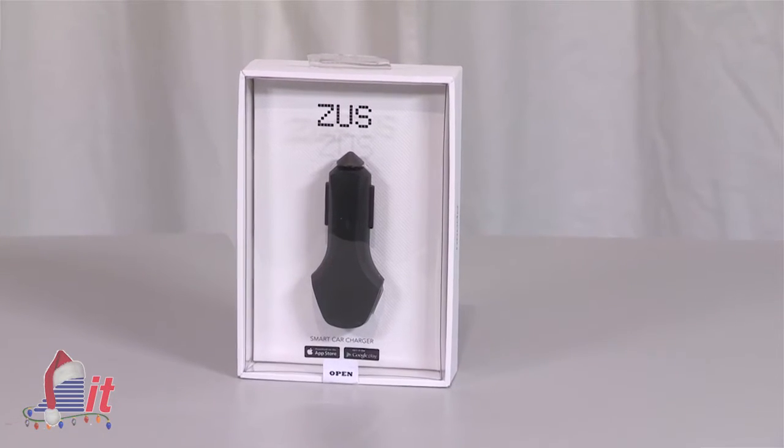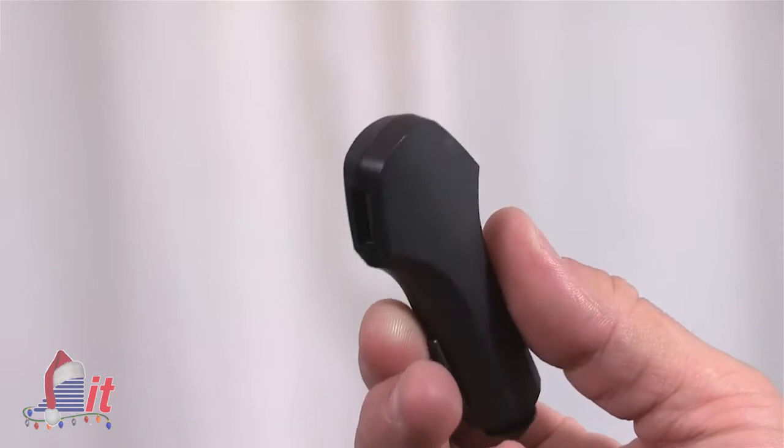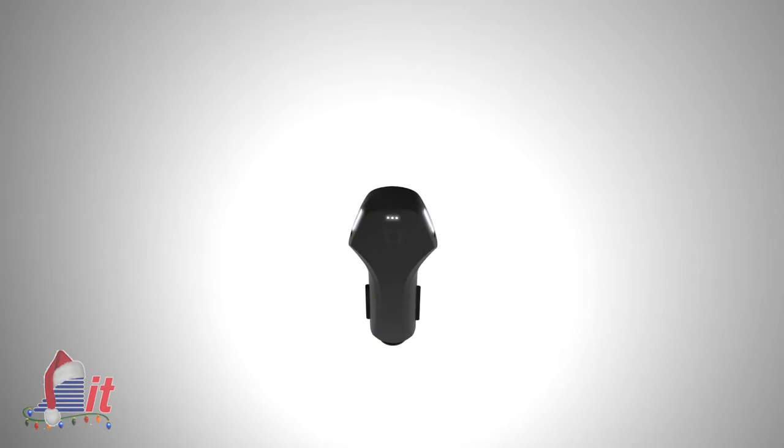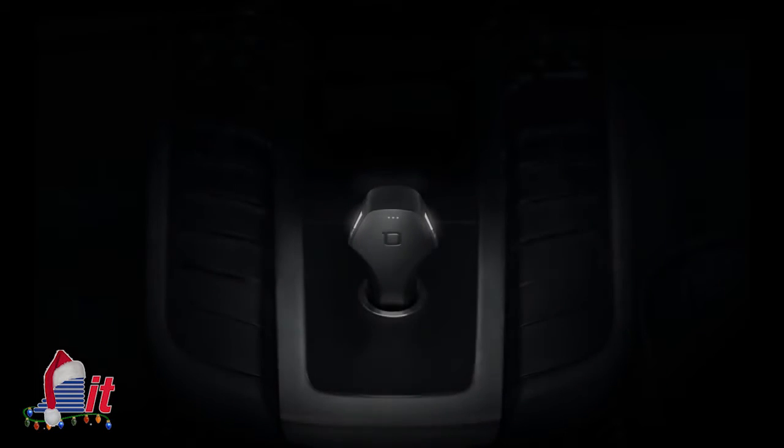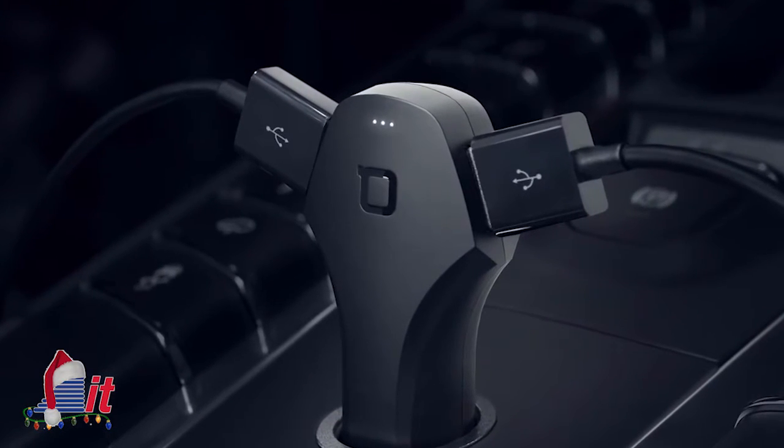First up in our mobile accessory category is the Zeus Smart Car Charger from a company called Nanda. At first glance, this looks like your ordinary USB car charger, but this one's got a few features worth noting. For instance, the built-in lighting can be very useful in increasing visibility in darker environments. Another feature is what they call smart device detection — they say this will detect what type of device is plugged in, delivering the highest quality and fastest charge to that device, twice as fast as a typical car charger.